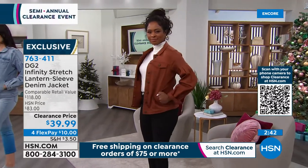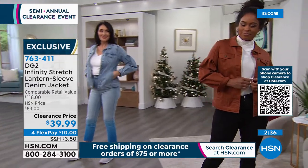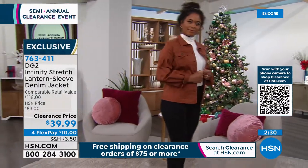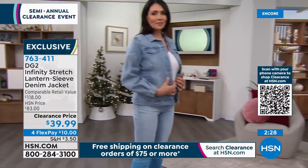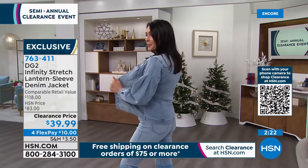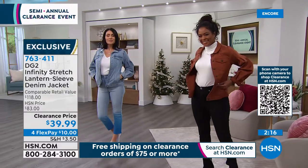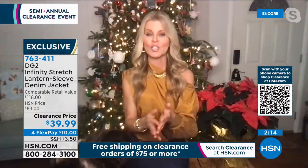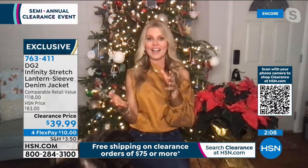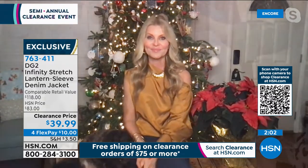My daughters wear sundresses and spaghetti strap tops, and they're great to have even with sundresses — my girls wear them to church over their dresses. Season after season, and I love the variety of colors. If you already have a typical denim color, try a different pop of color — wear it with denim jeans, khakis, black, and you can layer it. Diane offers so much variety, and it's not just your typical denim jacket.